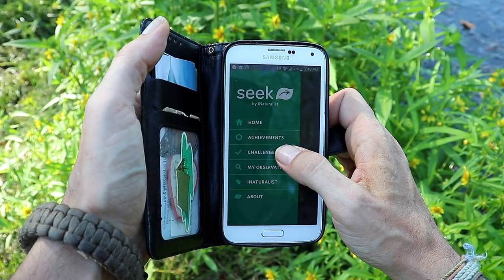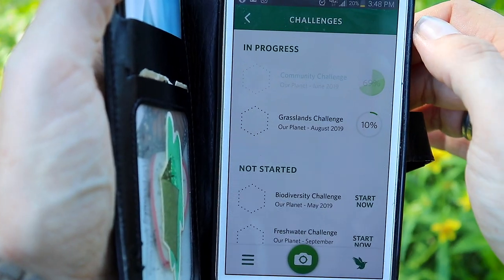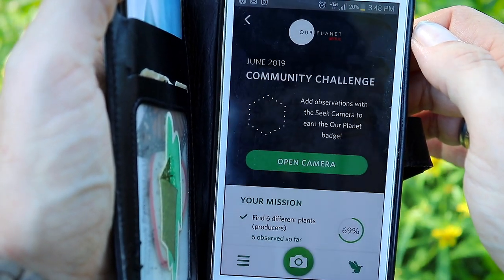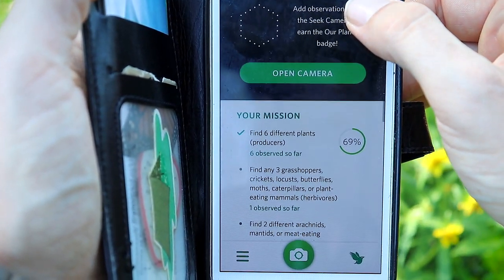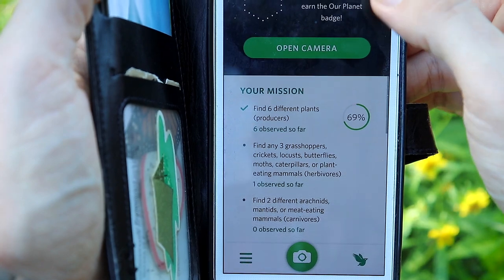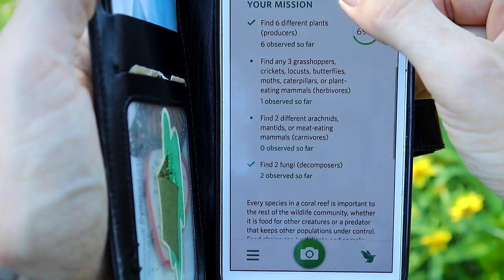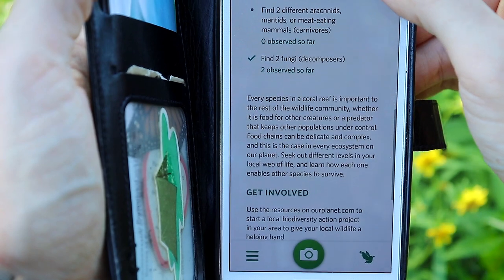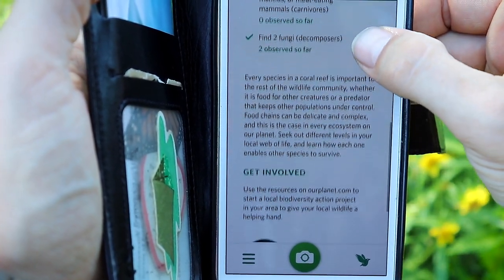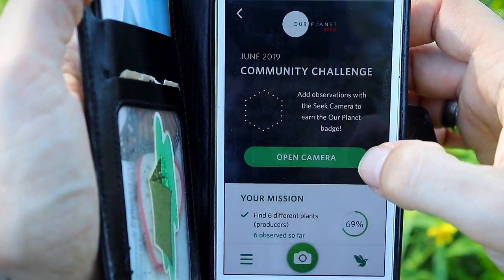It sounds like a game and it's awesome. The app also offers all sorts of challenges and badges that you can earn. Some of the challenges include things such as the community challenge: add observations with the Seek camera to earn our planet badge, find six different plants, find any three grasshoppers, crickets, locusts, butterflies, moths, caterpillars, or plant-eating mammals, find two different arachnids, find two fungi — and that's just under the community challenge. That's just one of the many challenges that Seek has to offer.